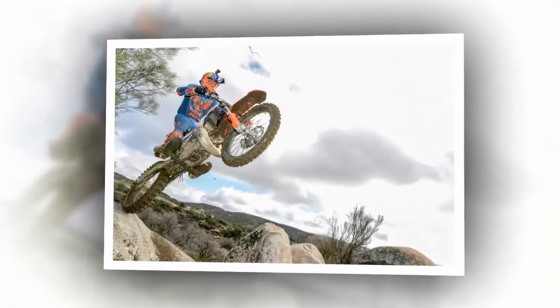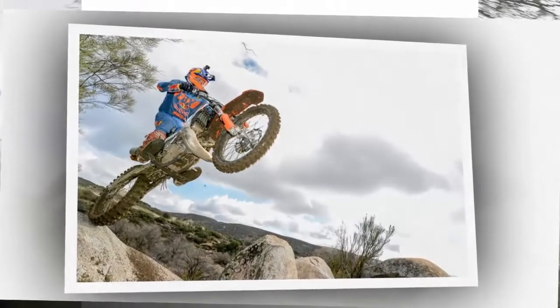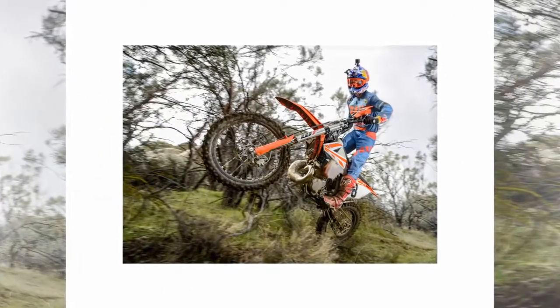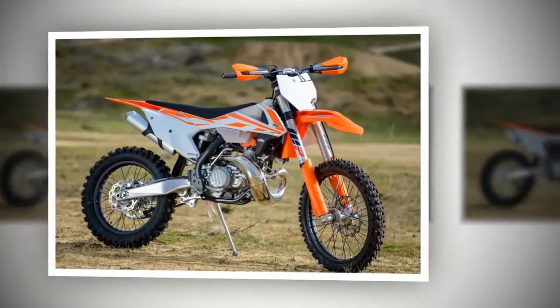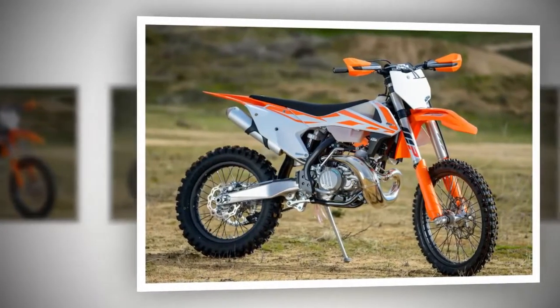Weight is a consideration, but the power delivery that allows the KTM two-strokes to pull right off idle with controllable modulation and a buttery smooth hydraulic clutch will allow you to conquer tough terrain you never thought was possible. Ironically, the KTM two-strokes are now actually smoother off the bottom, making them easier to control in technical terrain, and they vibrate less than their big bore four-stroke brothers.